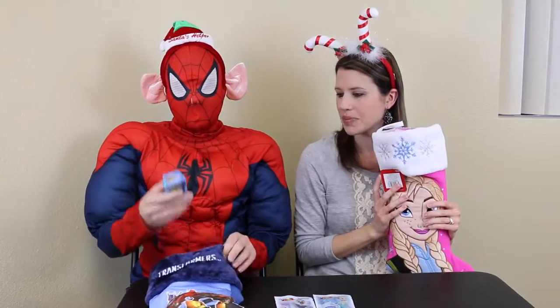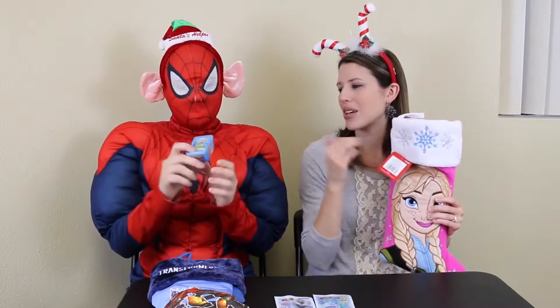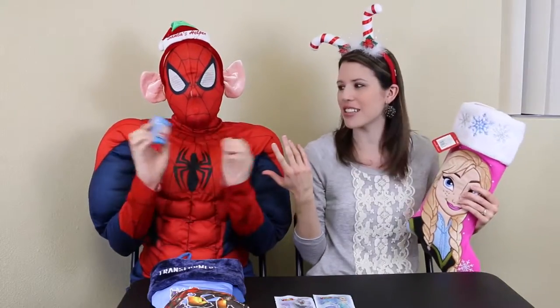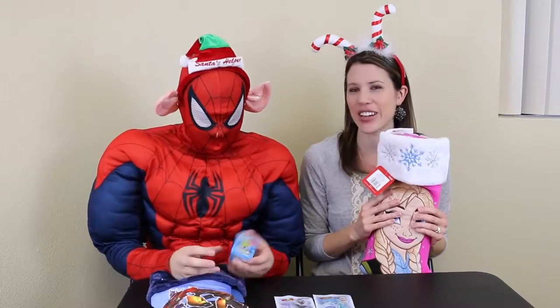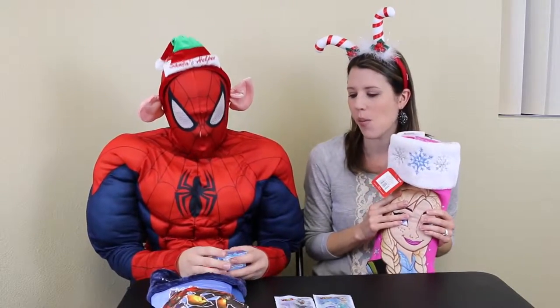Let's open up our surprises — open up the stockings. Why don't you go first this time? I'll take them out and see what we got. Oh, shopkins! I got some shopkins. I had people comment saying that Spidey should get shopkins because he loves them. I want all of them — I collect every single one of the shopkins. I feel like we have almost every one.